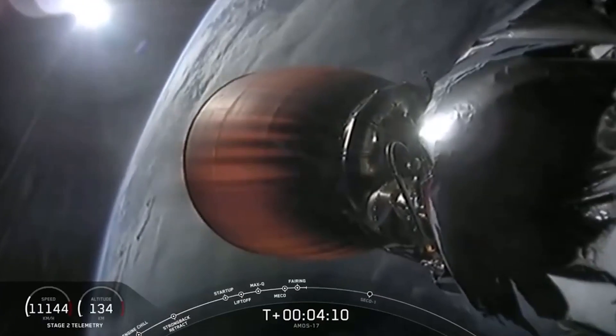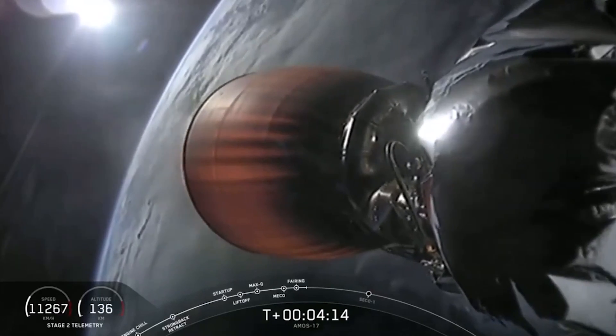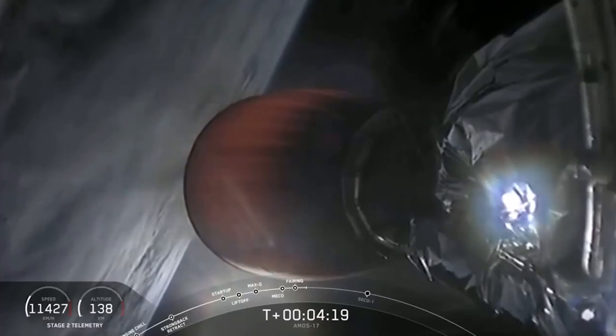Avionics reports their systems are nominal. Coming up on 4 minutes and 15 seconds mark, we are go on Falcon 9 carrying Amos 17 to the parking orbit — the first of two orbits for today.